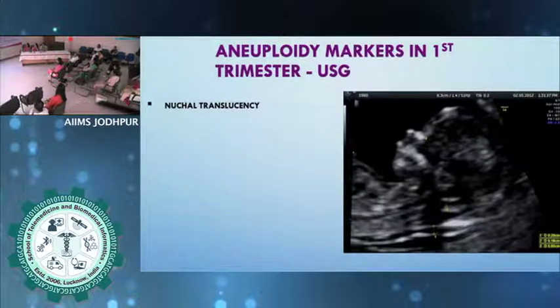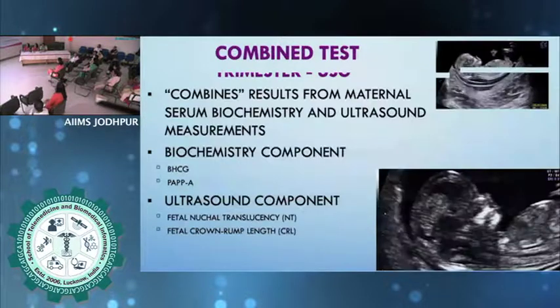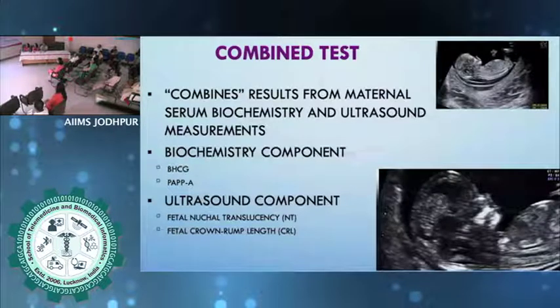The aneuploidy markers in the first trimester include nuchal translucency, nasal bone, tricuspid regurgitation, ductus venosus, and facial angle. For all practical purposes, the only thing that is actually counted in risk calculation by most labs is nuchal translucency. First trimester nasal bone — even if it is absent, if done at 11 weeks it has no significance, and it might appear later. Nasal bone absence in the first trimester is not as strong a marker as it is in the second trimester. A good NT measurement at the 11 to 14 week scan is what really matters. Once you have done the ultrasound, you can do a combined risk assessment using serum biochemistry and ultrasound parameters — this is the combined test, which has a very good detection rate.